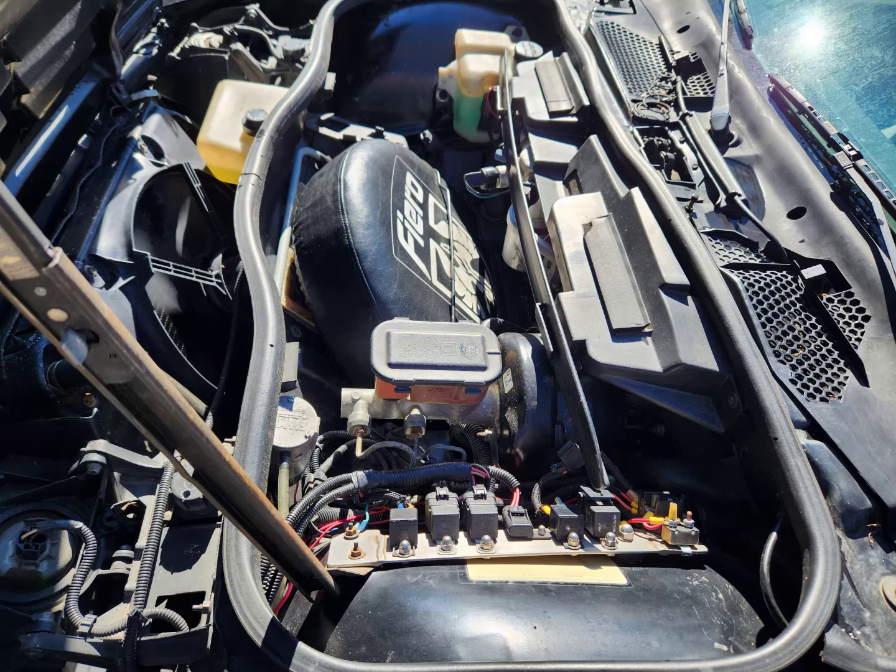The front has all kinds of relays and fuses for the various add-ons: powerful Hella driving lights, an air horn, fans, and whatnot.